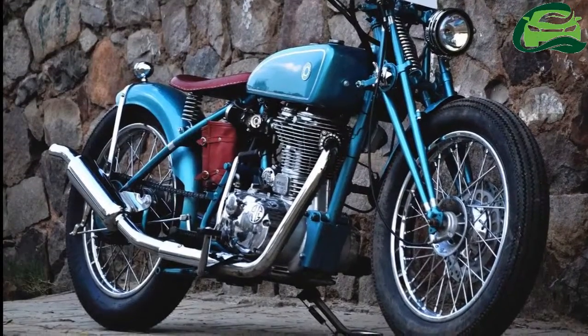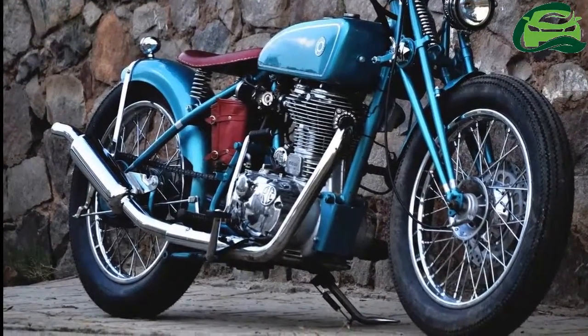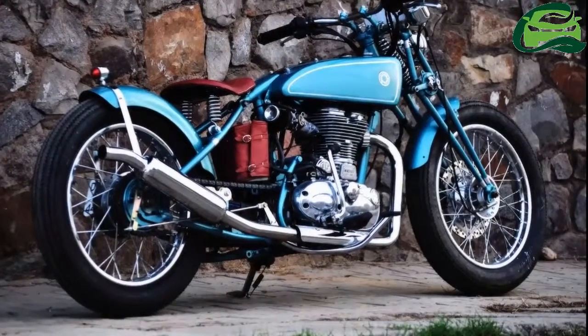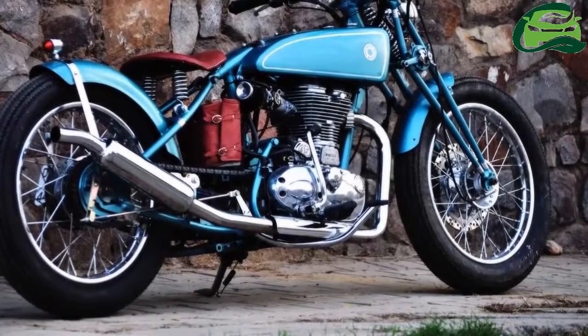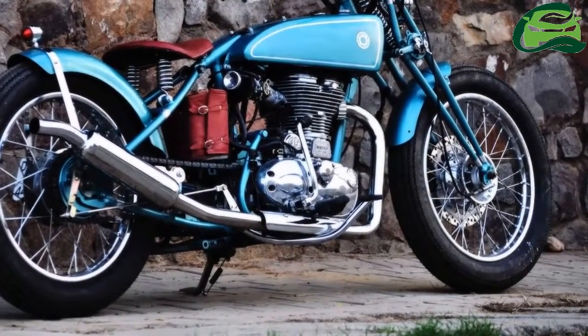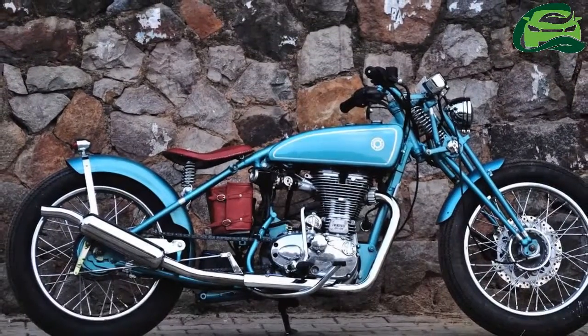The 499cc single-cylinder mill puts out 27.2 bhp of power at 5,250 rpm and 41.3 Nm of torque at 4,000 rpm. It mates with a 5-speed transmission.